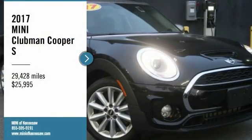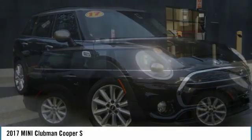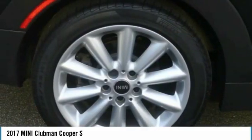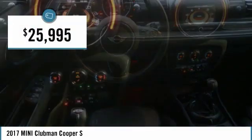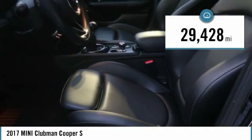We are pleased to show you the 2017 Cooper Clubman. The Mini Cooper Clubman is a longer version of the regular Mini with a larger back seat and more cargo space. Fuel economy on the Clubman is excellent, ranging from 29 to 33 miles per gallon, and is priced below $30,000. This vehicle has less than 30,000 miles.